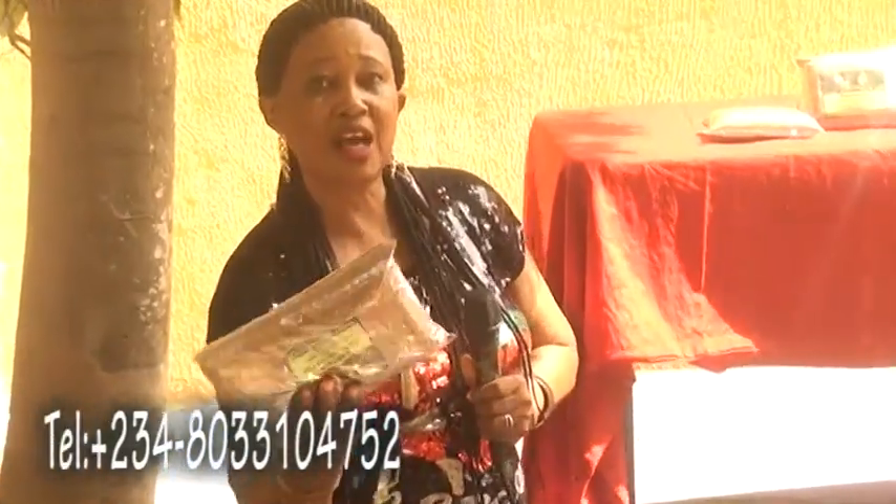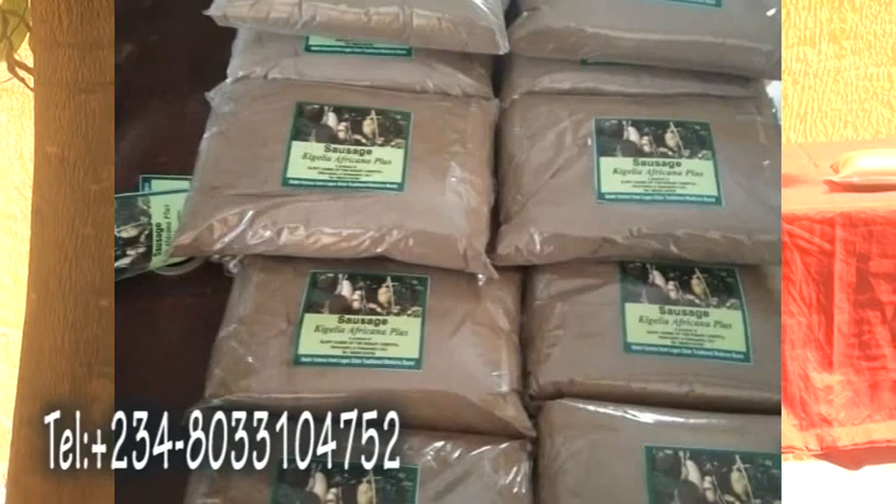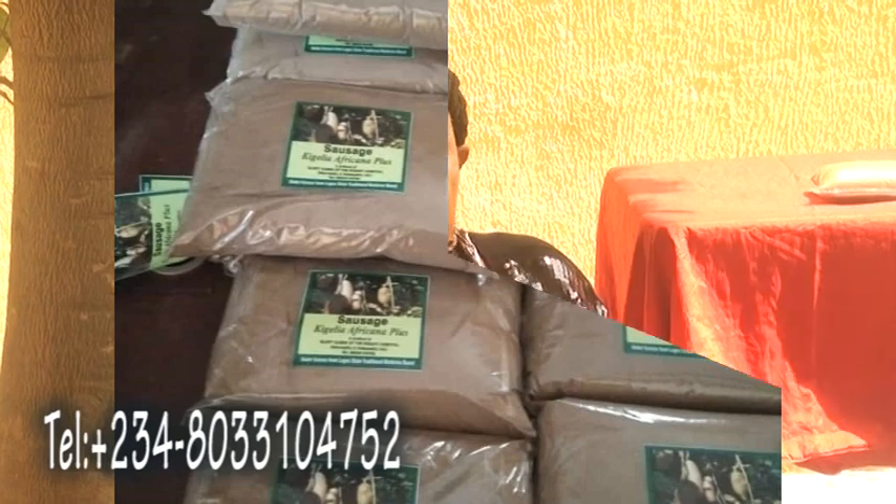It depends on how we want to put it into medicine. We can use any of these herbs step by step in combination to get to the end product of what we have here today — kigelia africana plus. Kigelia africana plus means it is a combination of kigelia with other herbs that makes it what it is as medicine.